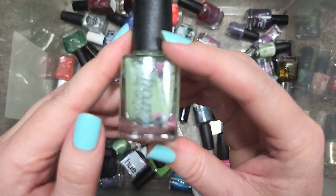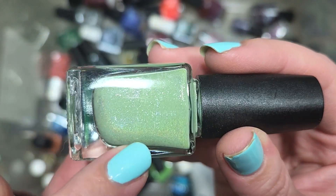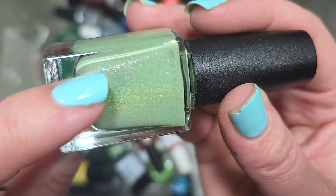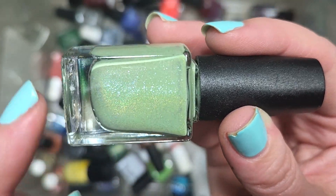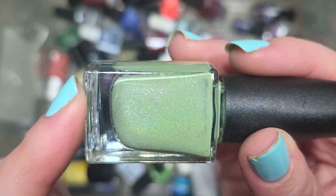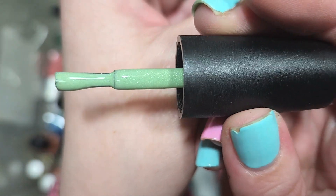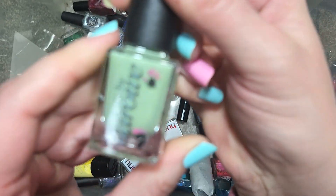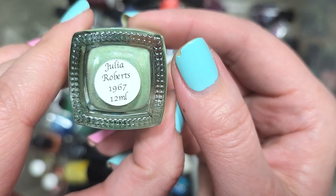Next up, we have another Colors by LaRoe called Julia Roberts 1967. It's a beautiful light shade of green with hollow — you can see that rainbow. The formula seems creamier, so it might have a different finish on the nail than a straight-up linear flare. There's also a larger-particle shimmer twinkling away in translucent silver, pinks, and greens. This seems really unique. Definitely a creamier formula than other hollows, and I really like this tone of green. Going in the keep pile. That's Colors by LaRoe, Julia Roberts 1967.